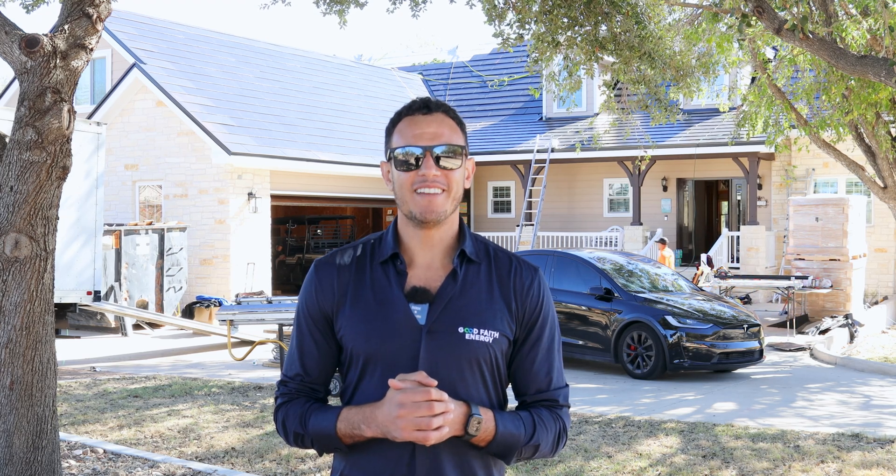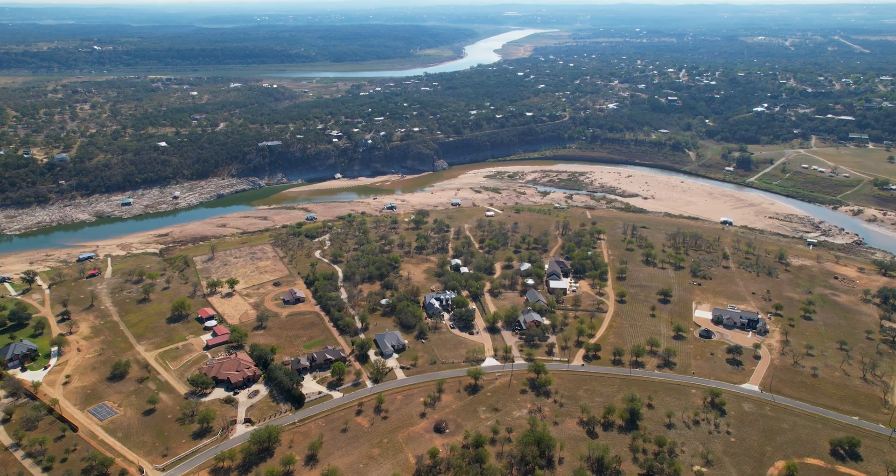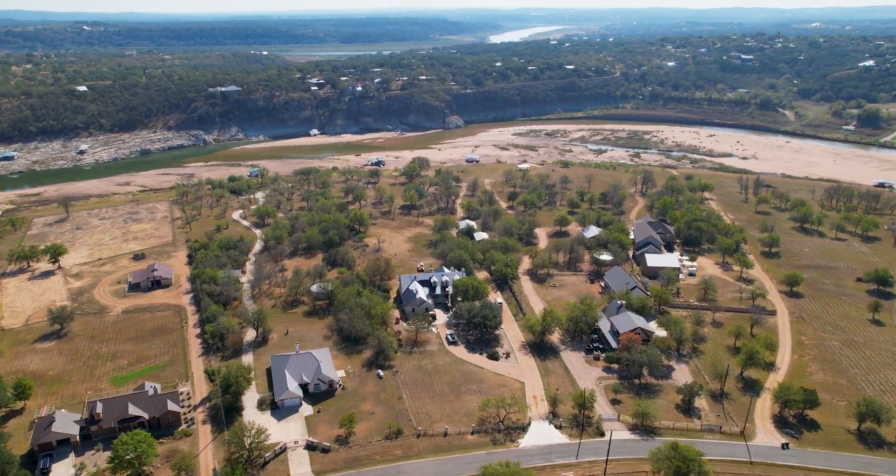Hey y'all, this is Mo Abdallah, founder and CEO of Good Faith Energy, and today we're in beautiful Marble Falls located right in the heart of the hill country here in Texas.